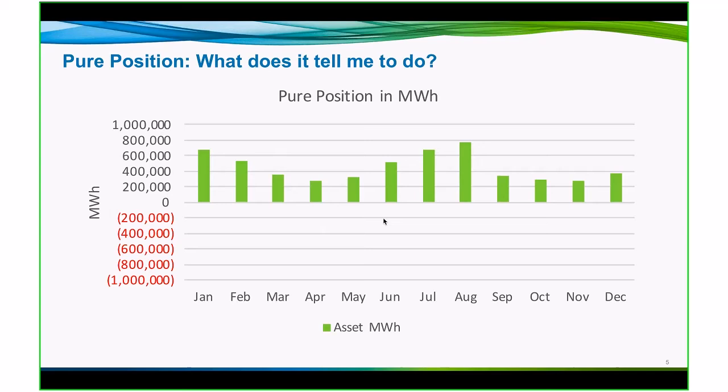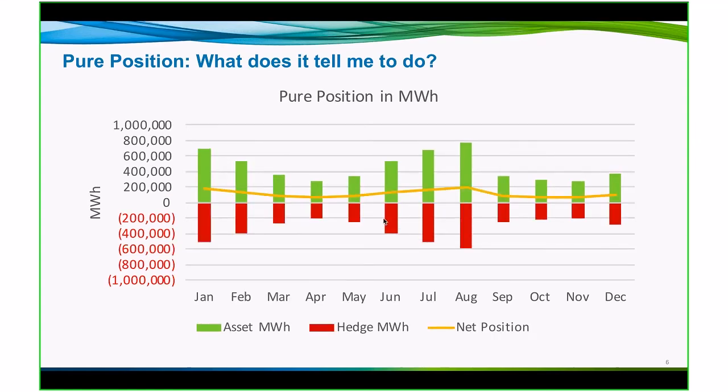A static approach makes or uses a mindset of set it and forget it. A static approach to hedging says that's my time of my budget, I'm going to put my position on for the year. So this is what it looks like. These green bars would represent the production from my megawatts for my asset, and I would have length seasonally each month of the year. I would put hedges on, block hedges from the wholesale market to offset those. My net position, the orange line, is roughly 25% length by the month throughout the year.